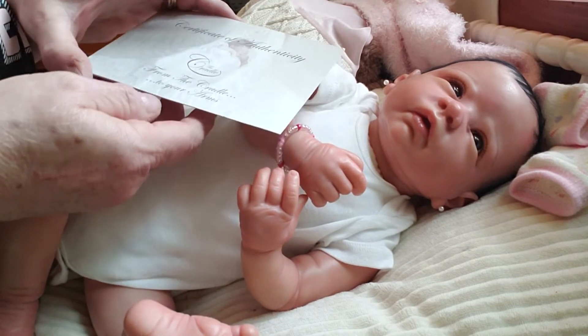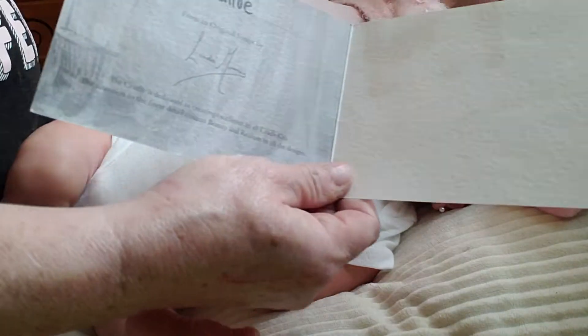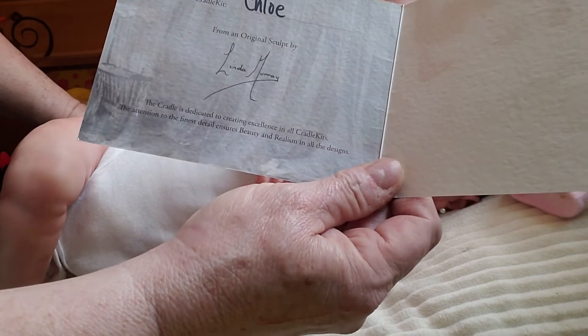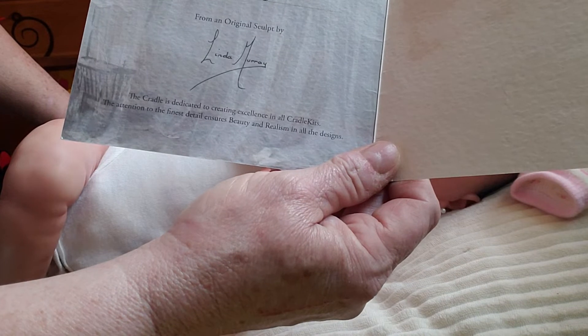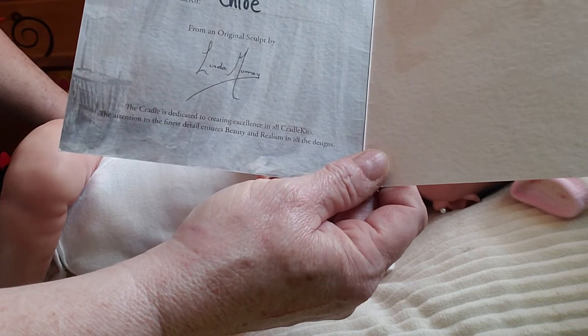This is her certificate from Cradle to Your Arms, and these are what they call the cradle kits. Linda Murray is the sculptor, and her name is Chloe. She's not numbered — I don't think she's limited edition or numbered.